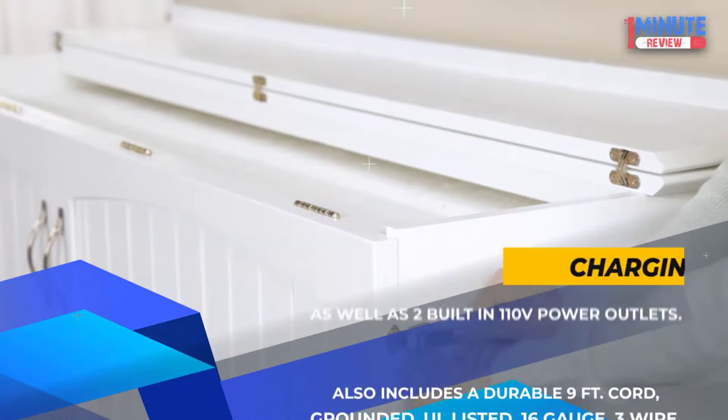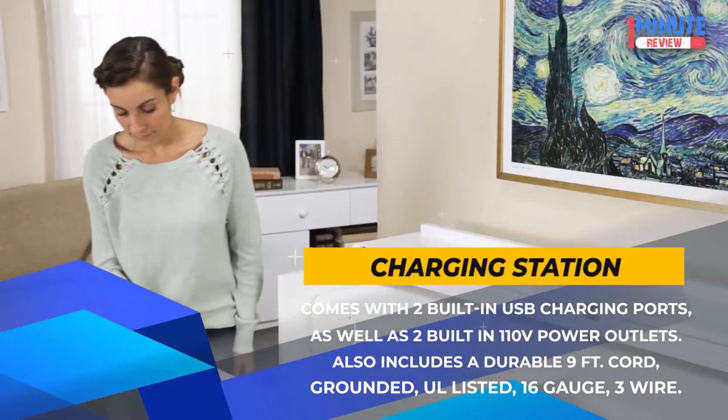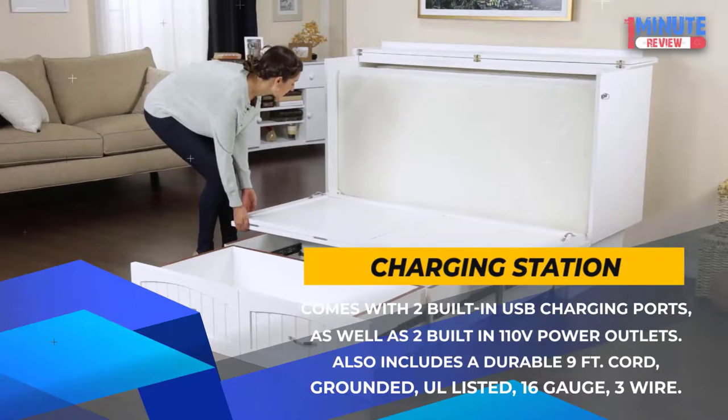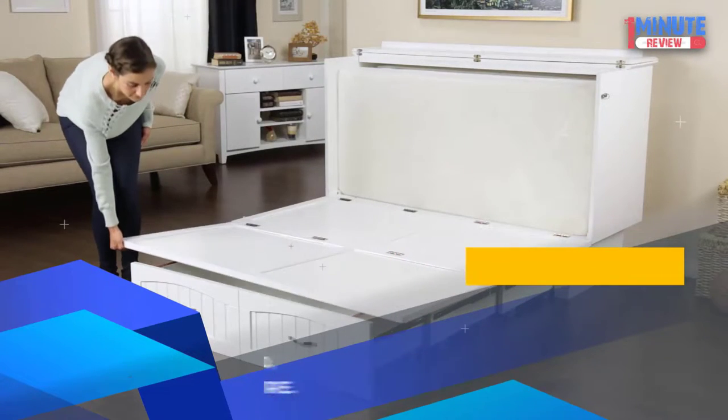Charging Station: Comes with two built-in USB charging ports as well as two built-in 110-volt power outlets. Also includes a durable 9-foot cord — grounded, UL listed, 16 gauge, 3 wire.